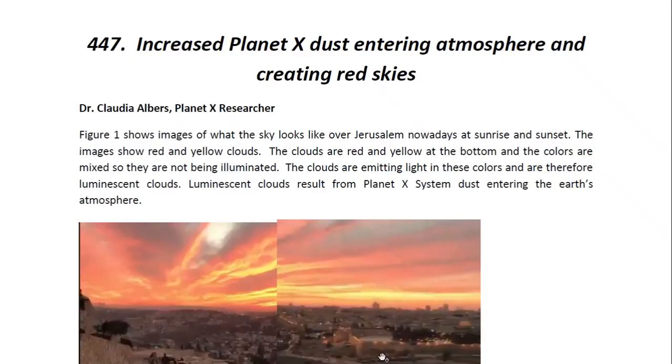Hello ladies and gentlemen, I am Dr. Claudia Albers, Planet X Research and Professional Physicist, and today I'd like to bring to you another one of my articles. This one is entitled: Increased Planet X Dust Entering Atmosphere and Creating Red Skies.